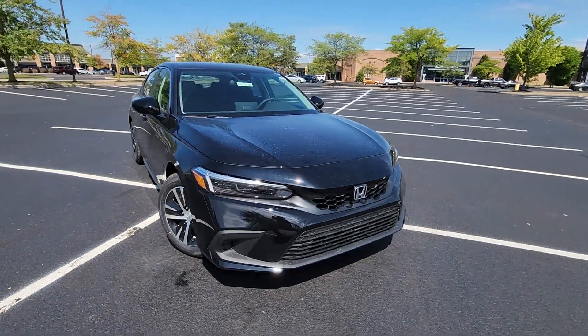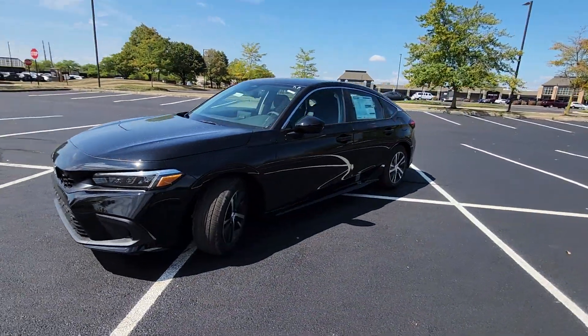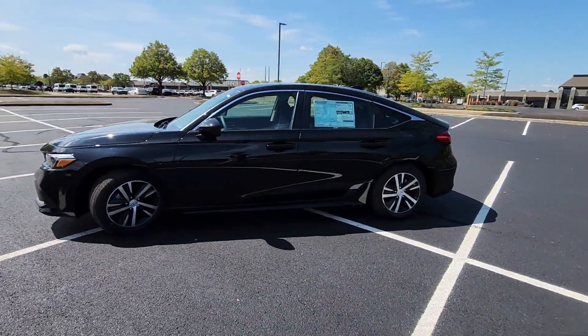2024 Honda Civic Hatchback. This sedan combines safety and comfort with style and performance.